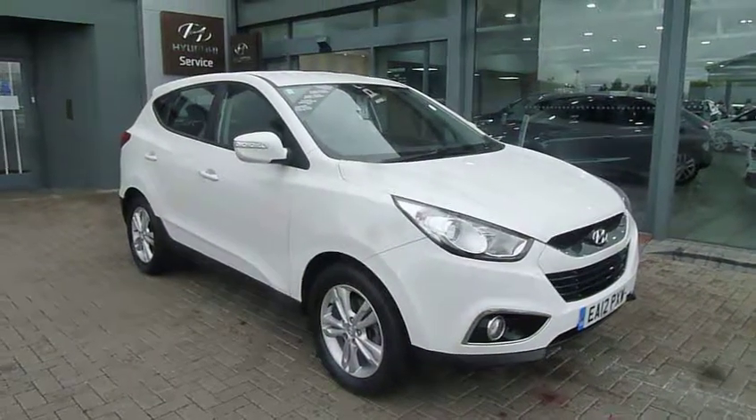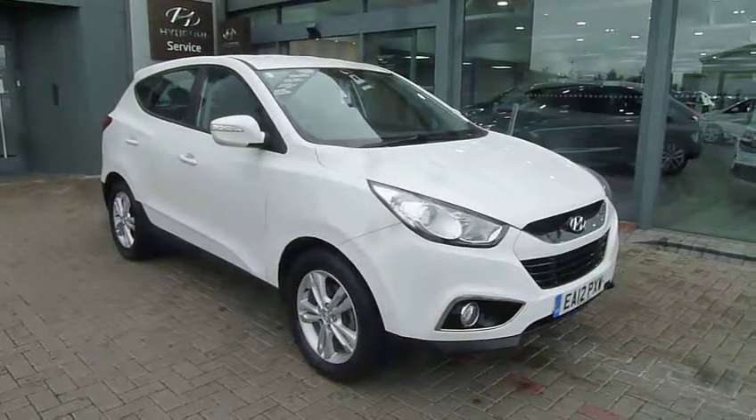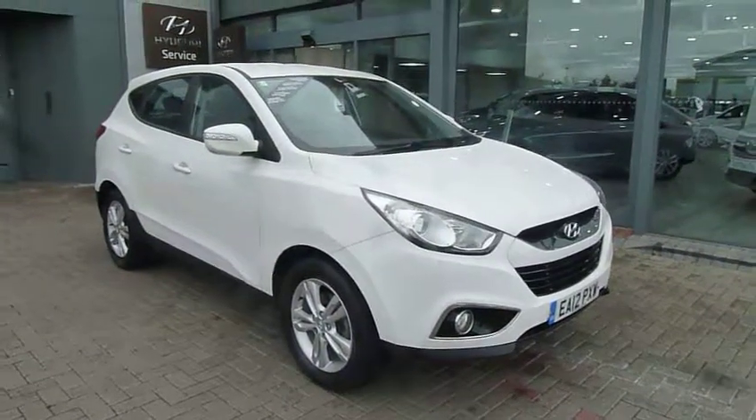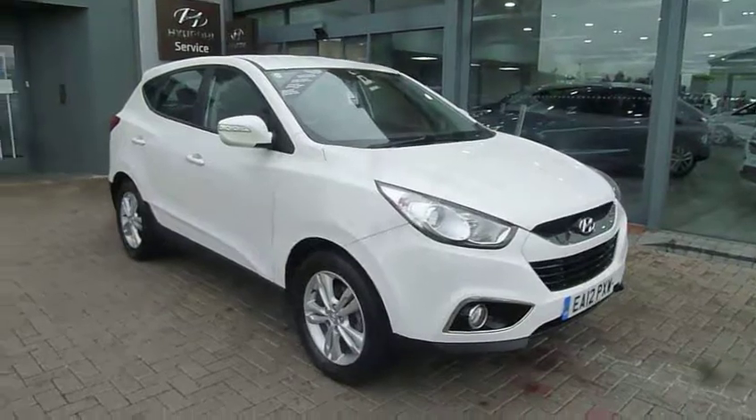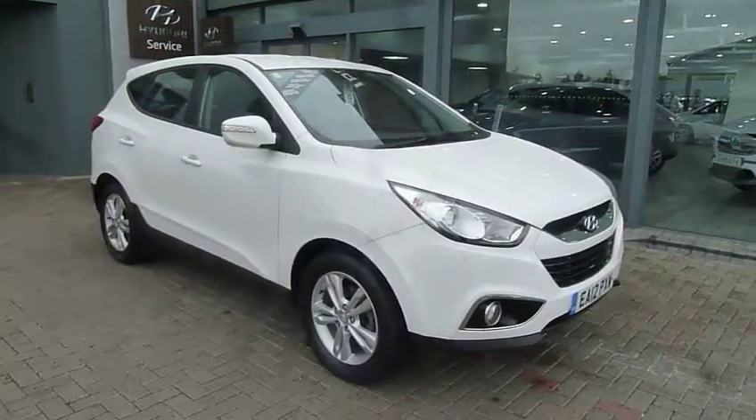Hi and welcome to JTU's Hyundai here at Shrewsbury. My name's Rob. Just going to check in this used Hyundai iX35 2012 car, done just under 50,000 miles in white. This is the 1.7 diesel Style model.